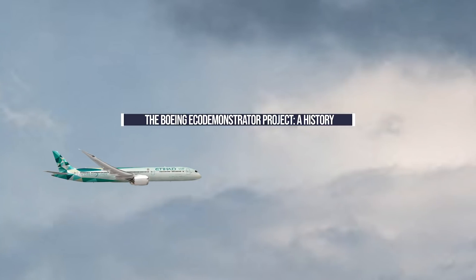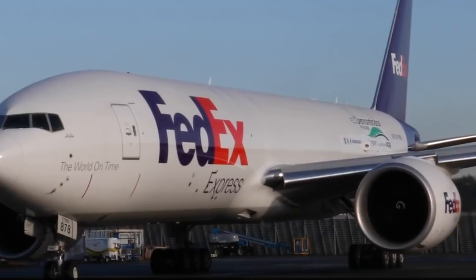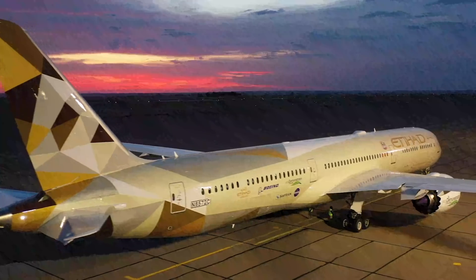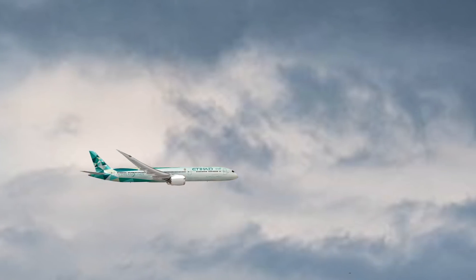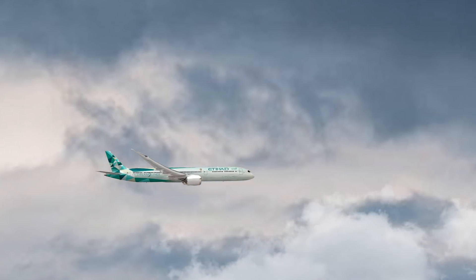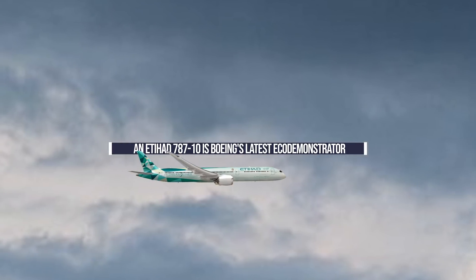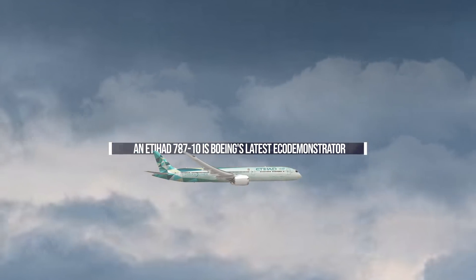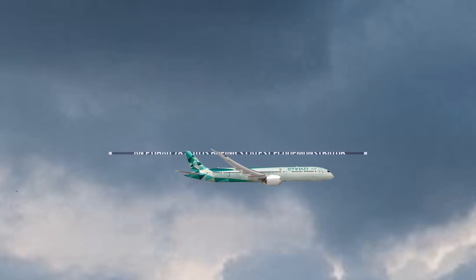The Boeing Eco-Demonstrator Project – A History. The aviation world is abuzz with news of Boeing's brand new Eco-Demonstrator. The 787-10 Dreamliner is eventually headed for Etihad Airways and will be fitted out with a plethora of sensors designed to help test out new technology.